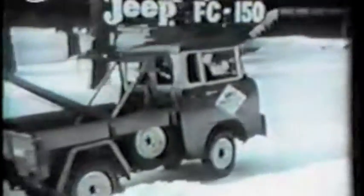That's why you see Jeeps and Jeep trucks like this Forward Control FC 150 at so many service stations and garages. These rugged vehicles go even in deepest snow.